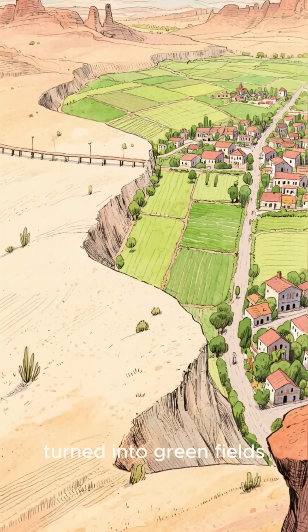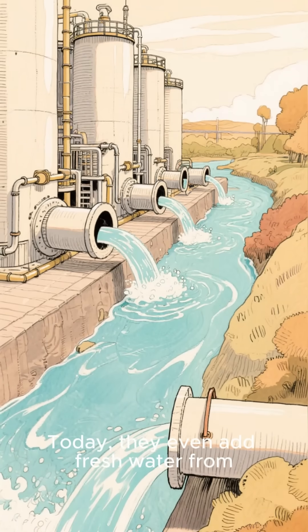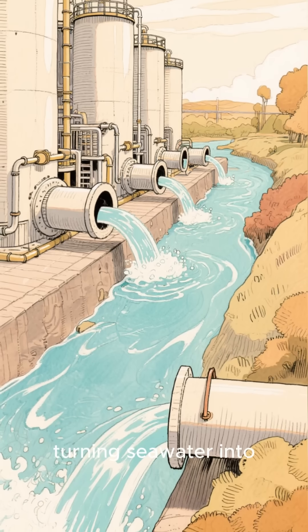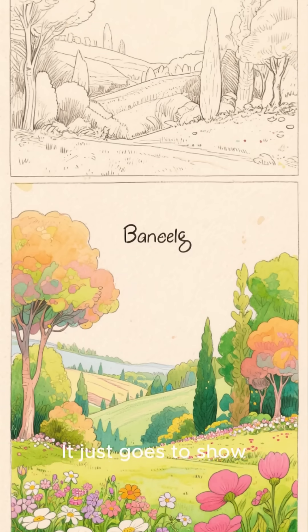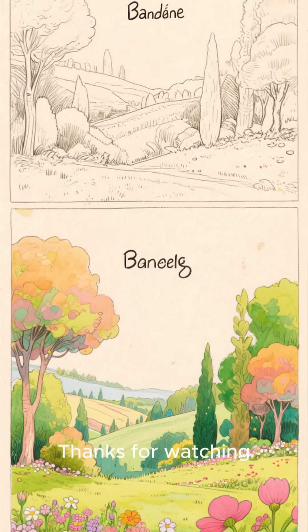Dry, empty land turned into green fields and new towns. Today, they even add fresh water from desalination plants, turning sea water into drinking water to keep this desert river flowing. It just goes to show, with enough engineering and vision, you really can make the desert bloom. Thanks for watching.